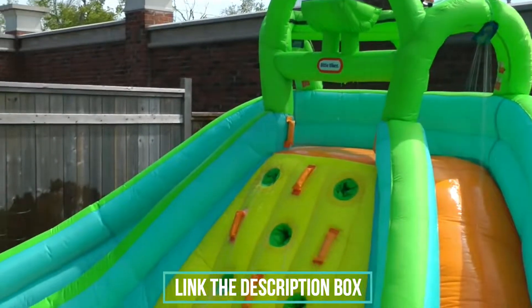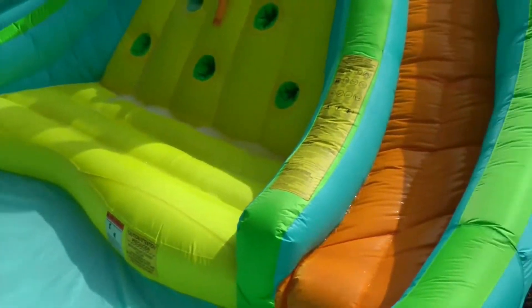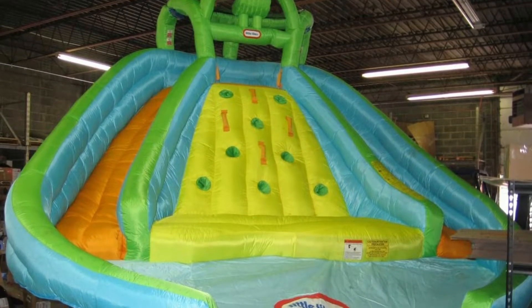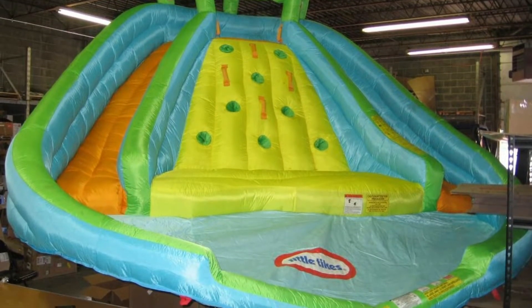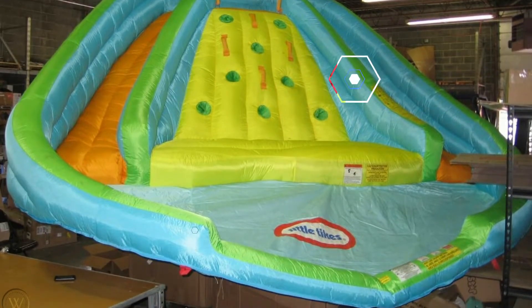Dual sprayers on each slide ensure the sliding surface stays slick. A waterfall above the climbing wall makes the ascent a challenge. A large inflatable cushion at the wall's base serves as a soft landing for kids who fall off.